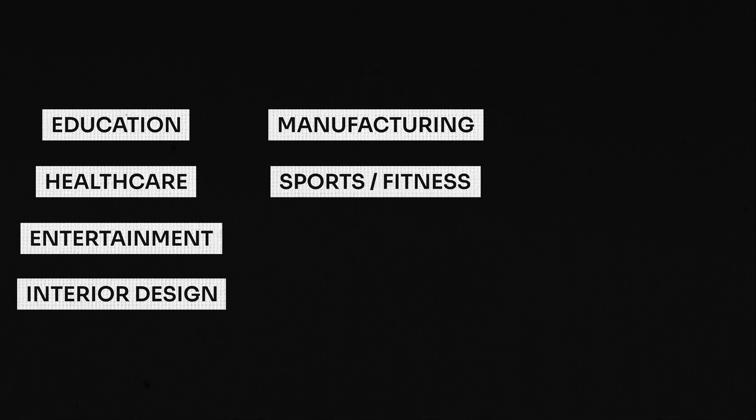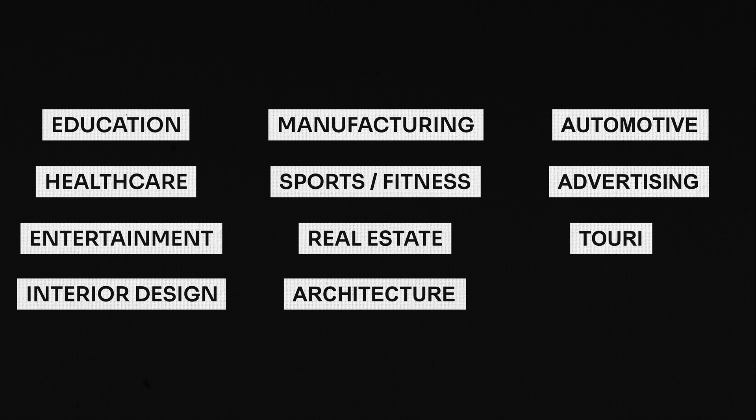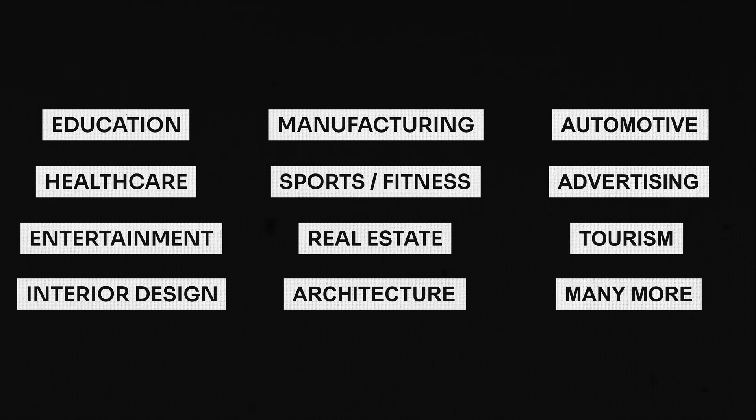So where can you use all of these new cutting-edge skills? That leads us to reason number three: use cases everywhere. Immersive technologies have the possibility to revolutionize pretty much any industry. You can use it in education, healthcare, entertainment, interior design, manufacturing, sports and fitness, real estate, architecture, automotive, advertising, marketing, tourism, and so many more.